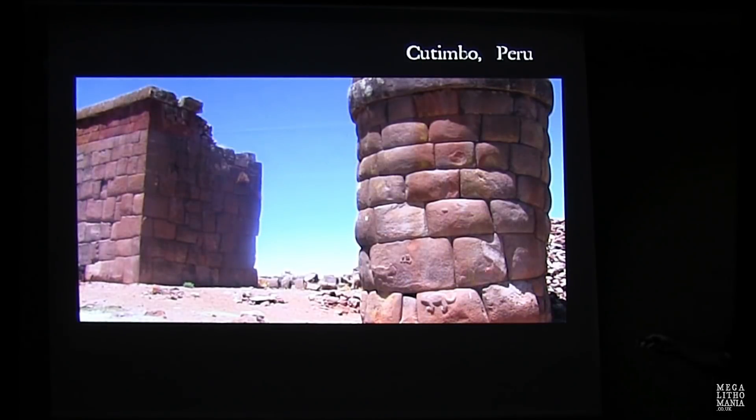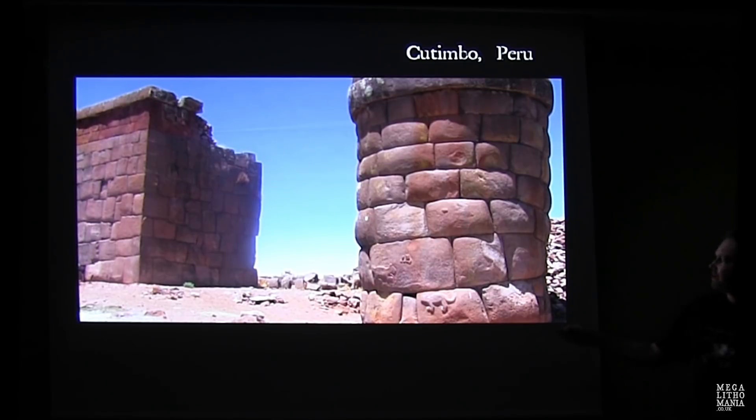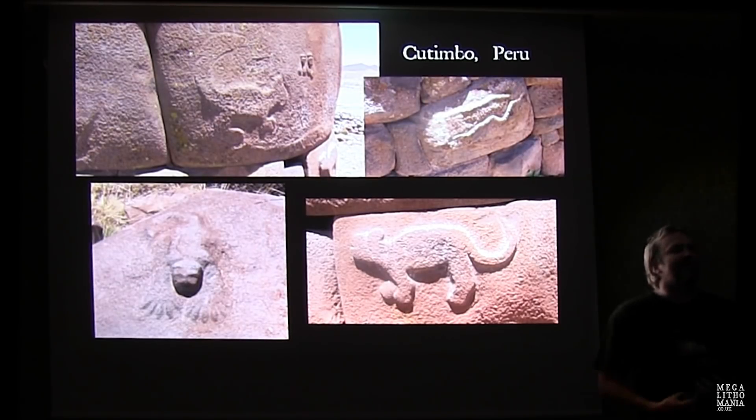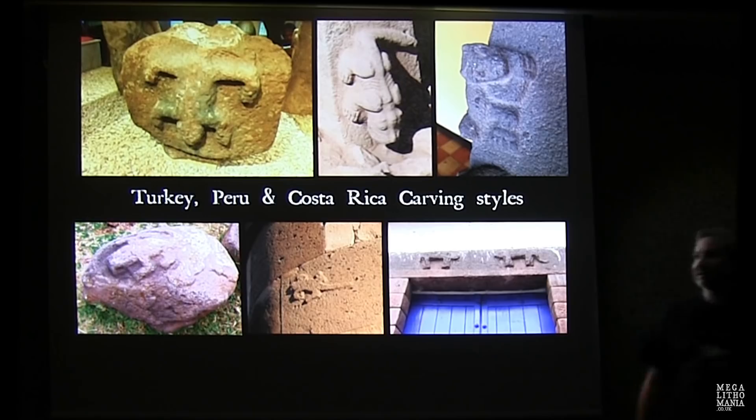This is the site Cutimbo, further around Lake Titicaca. You get these unusual square towers with polygonal puffy walls, circular ones, what looks like a puma, and two little beings emerging from the rock. That looks similar to the beings emerging from the belly of the totem pole we saw in the museum today. We get serpents all over the place, and a 3D creature that looks really similar to the one on a pillar at Gobekli Tepe.